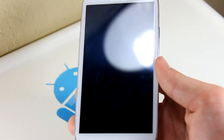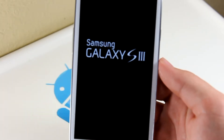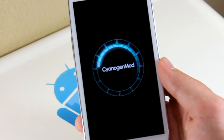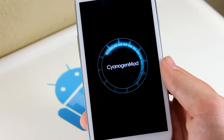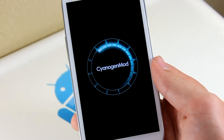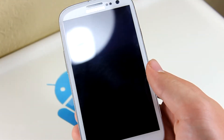CyanogenMod 10 got updated! Somebody throw an Android birthday party. This is amazing — look at this sexy CyanogenMod 10 boot animation. So amazing that I had to refocus my camera because of how amazing it is. Let's go ahead and show you guys what's up with this August 31st nightly build.